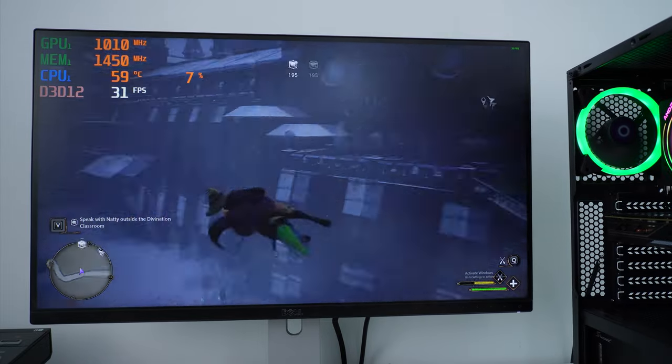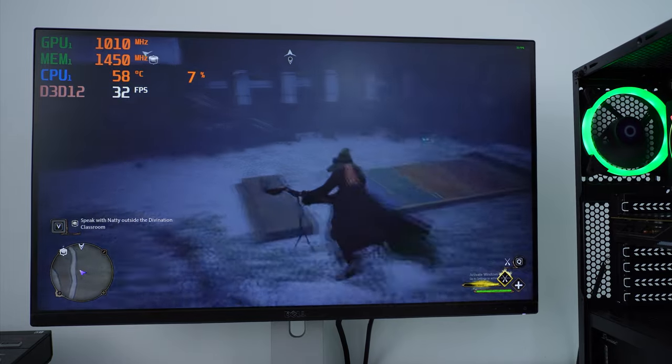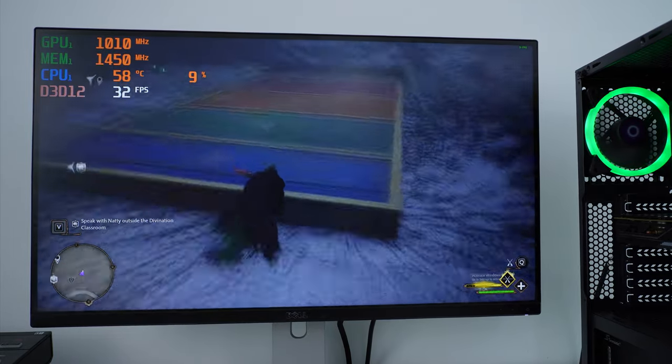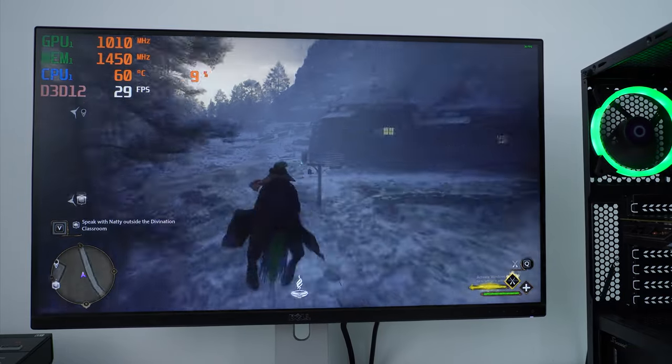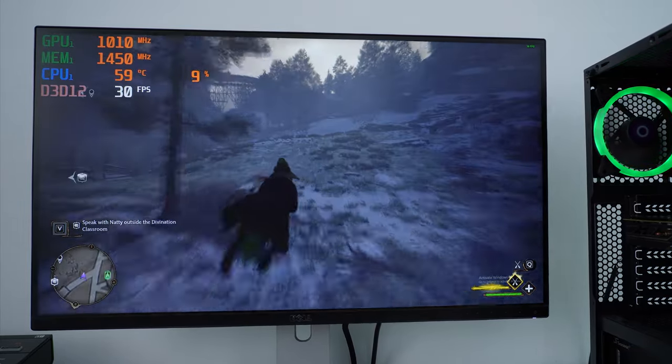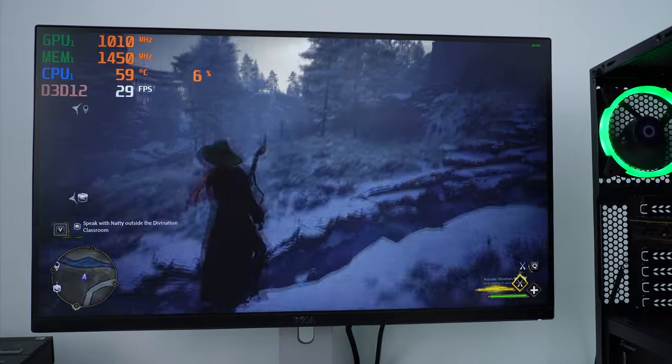I wasn't really expecting this level of performance in Hogwarts Legacy, which isn't the most optimized title on the market yet. It is definitely a triple-A game and very demanding — whether you're running it on a console or a PC.